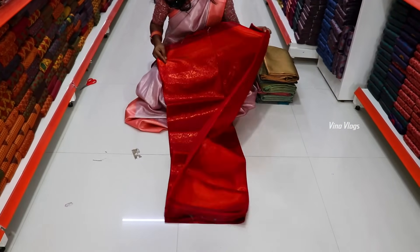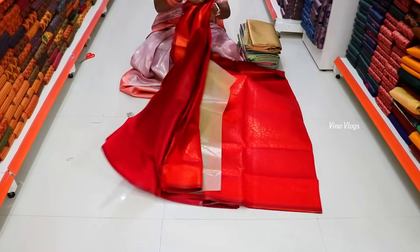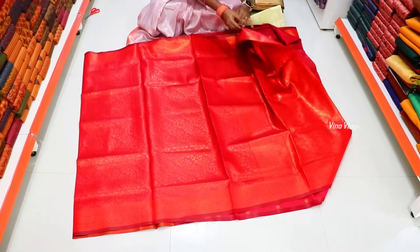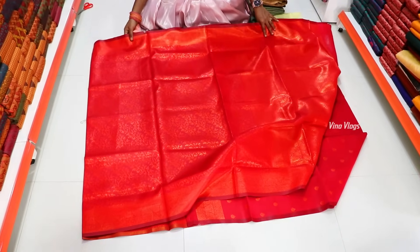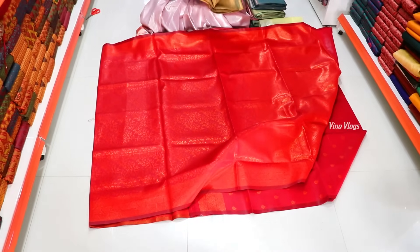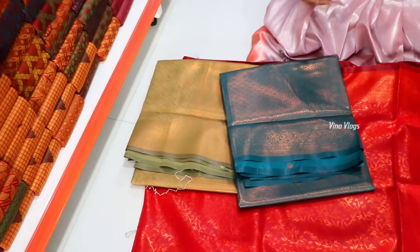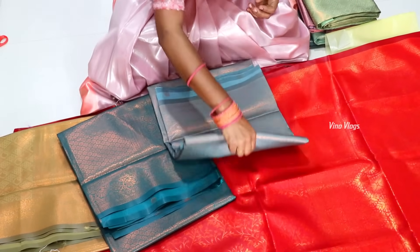If you look at soft silk, we will see the color pattern in self. First, we will see the contrast. This is a self-design — body, beauty, blouse, etc. This is light and borderless. We have pastel colors and dark colors. There are 15 colors for samples. For Christmas, we have pastel color shades.